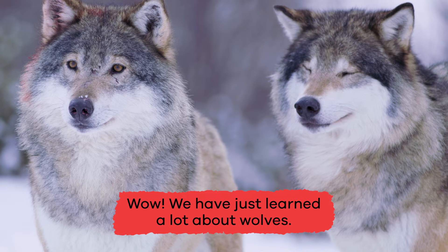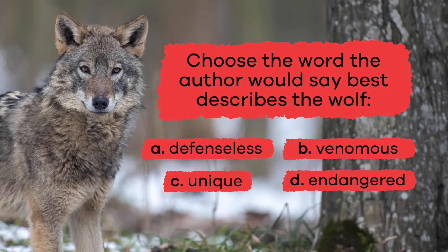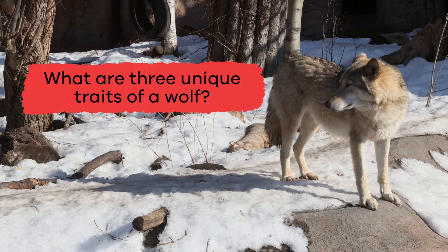Wow! We have just learned a lot about wolves. Let's review. Choose the word the author would say best describes the wolf. A. Defenseless. B. Venomous. C. Unique. D. Endangered. E. Predator. The answer is E. Predator.